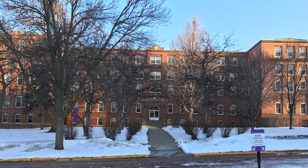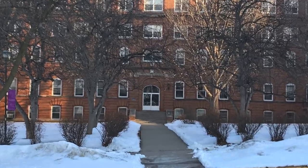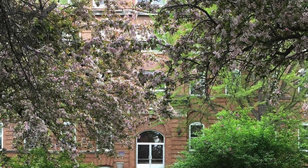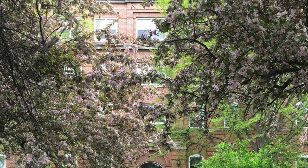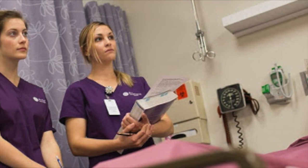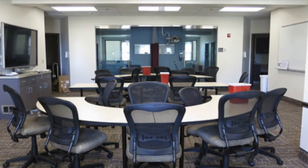Whitby Hall was the second building that was built here on campus. For a very long time, it was referred to as the other building because we weren't quite sure what to name it. Today, Whitby houses all of our humanities courses such as English, theology, and philosophy. It also houses our nursing department, sonography department, and our physician assistant program.